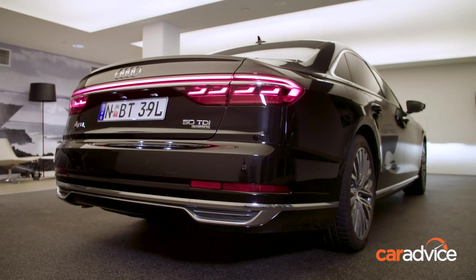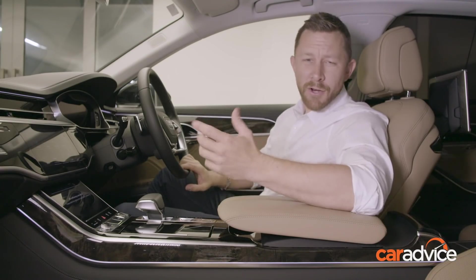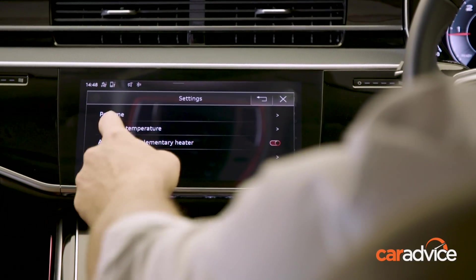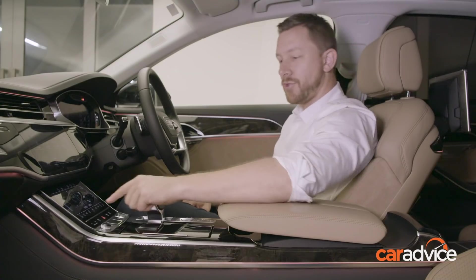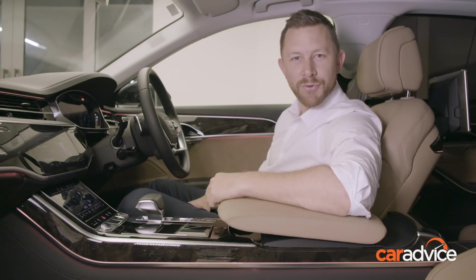How often have you thought, 'I wish my air conditioning had more of a summer fragrance?' Yeah, me neither. Well, Audi have answered the question before it even existed. The A8 has the ability to select the fragrance of the air conditioning. There's the standard new car smell, or winter, or summer. Just click that, that, that, and that — and look, winter is coming.